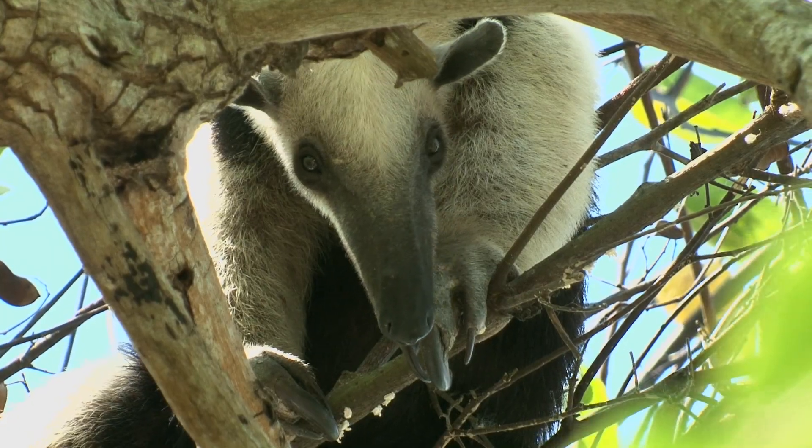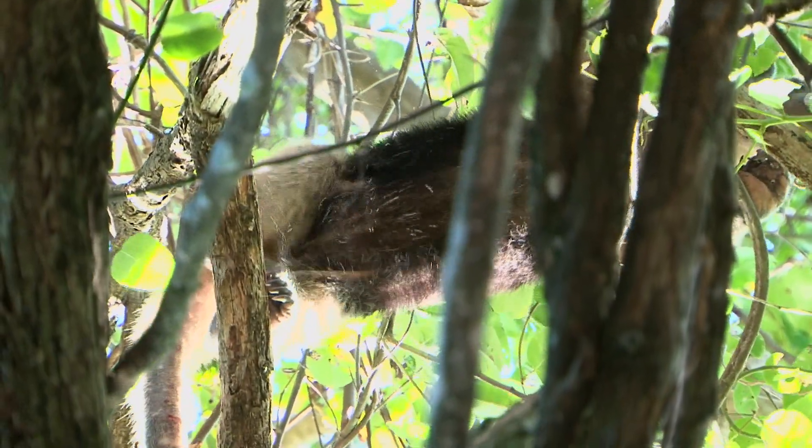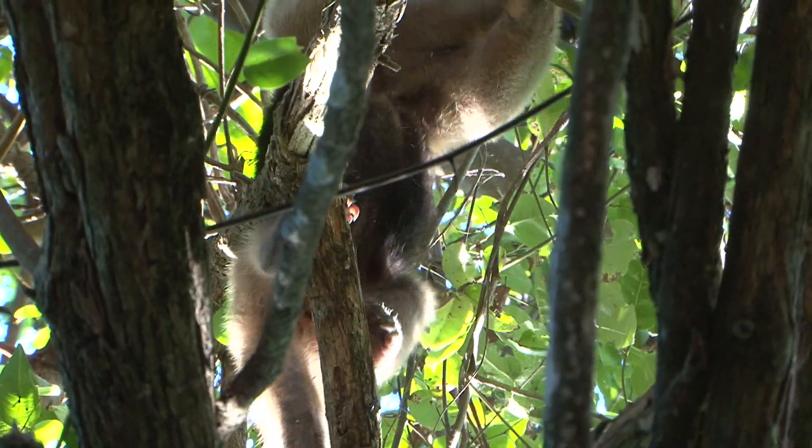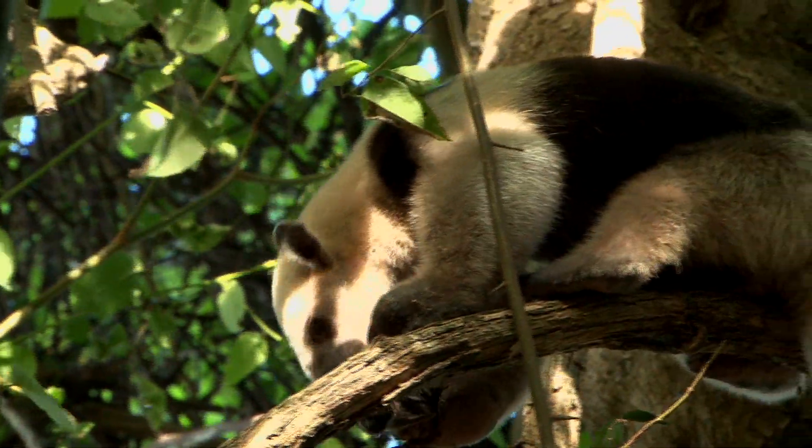Must be a yu-yu thing. I hope that's not dandruff. A study of Tamanduas in Panama showed a home range of 25 hectares.